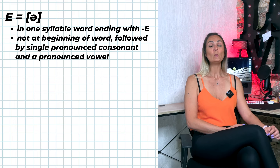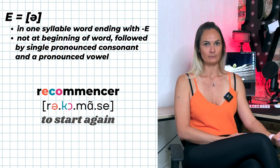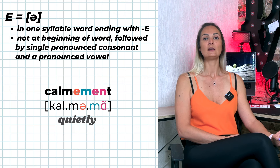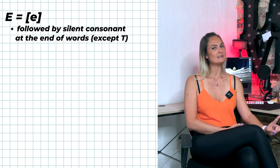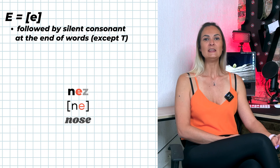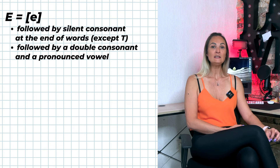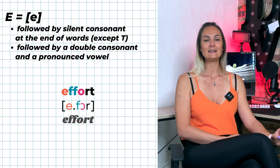I is pronounced É when it's not the first letter of the word, is followed by a single pronounced consonant and a pronounced vowel — for example: recommencé, demain, mercredi, calmement. I is pronounced È if followed by a silent consonant at the end of words, except: ti, mets, nets, manger, pieds.